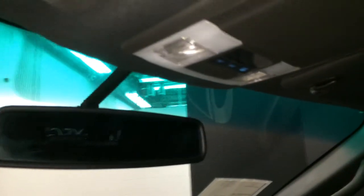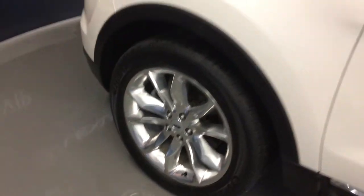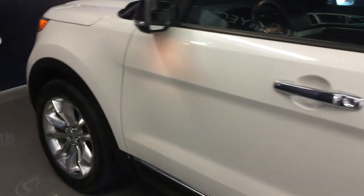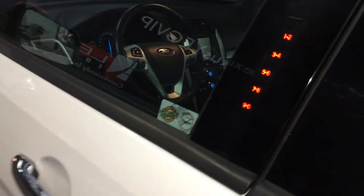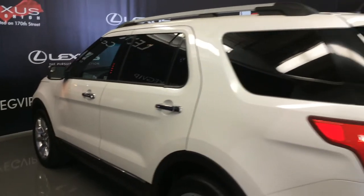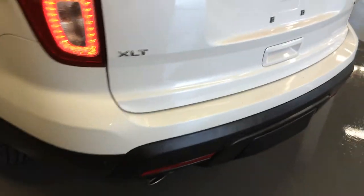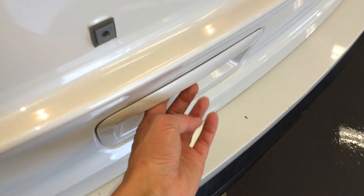There's a sunglass holder and an auto-dimming rearview mirror. 20-inch wheels. Keyless entry with an entry pad on the driver's door. Roof rails. Backup sensors. Towing hitch. Remote trunk release — there's also a button right here to press to lift open the trunk.